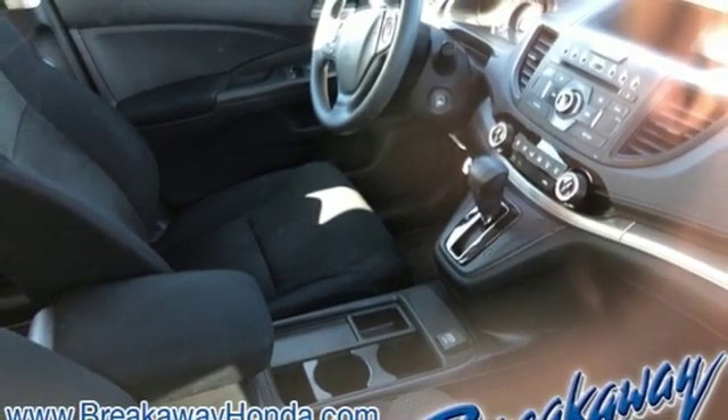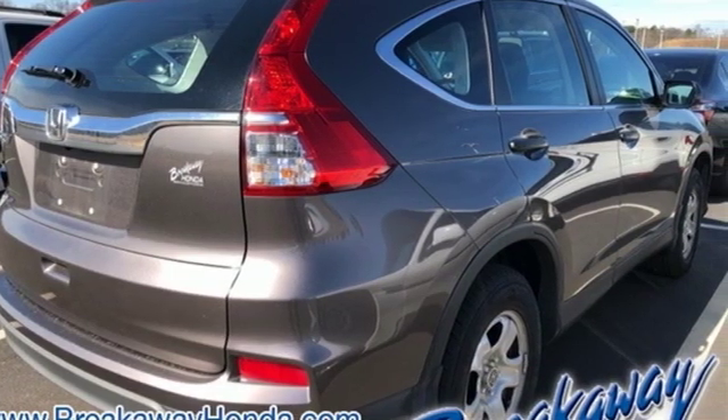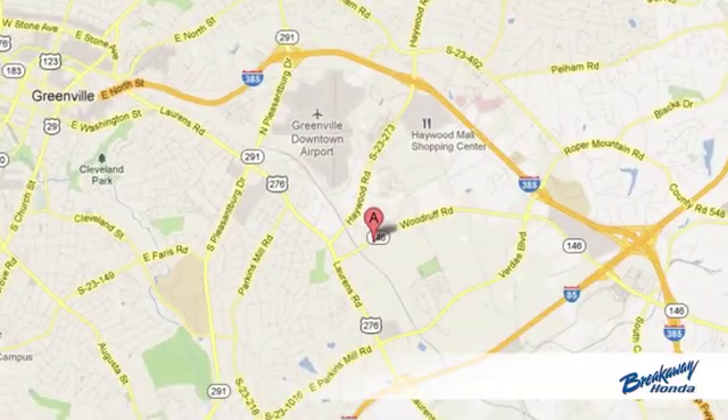Honda's created some of the most admired vehicles on the planet. The time is now. See it for yourself today. Call, click, or stop in today.